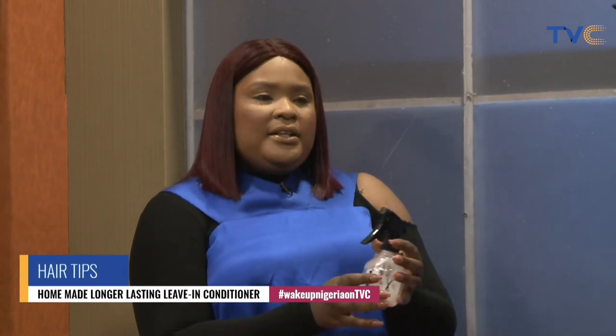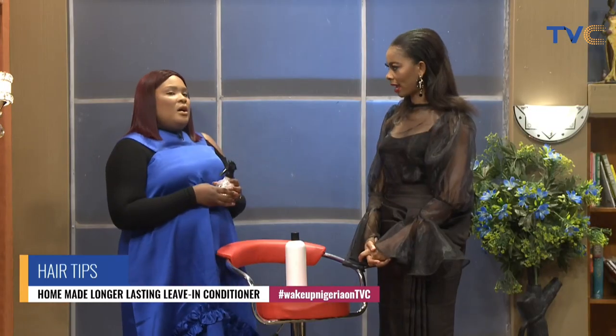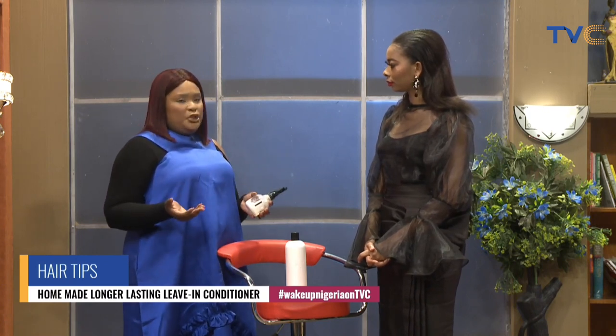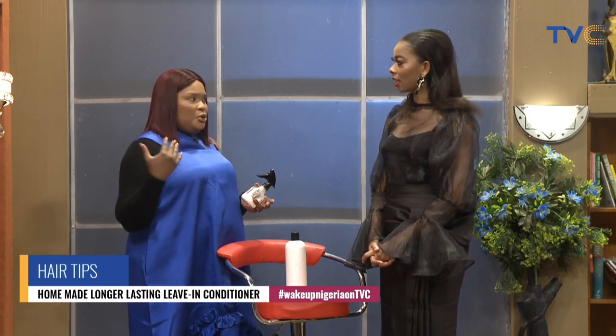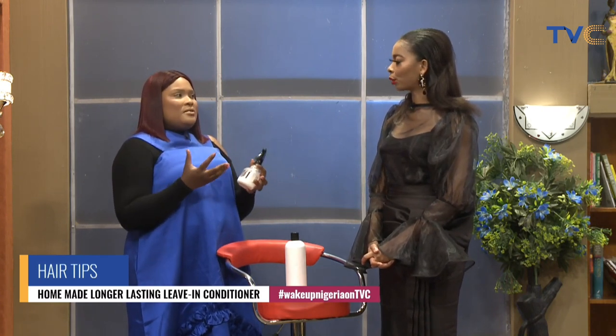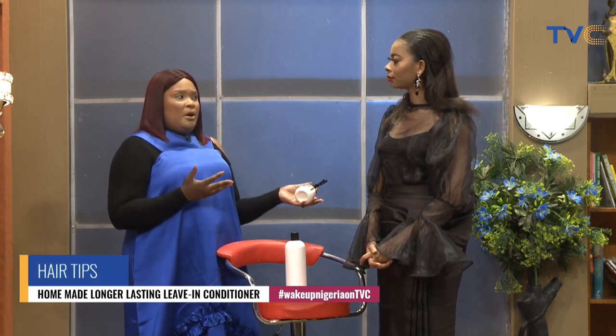Another method, aside from adding oil, is we can add water to our leave-in conditioner. Same process — pour a little bit of the leave-in conditioner into a bottle like this and add a little bit of water. It depends on what you're using it for. If you're trying to hydrate coily extensions, you can add more water than you would for your natural hair.